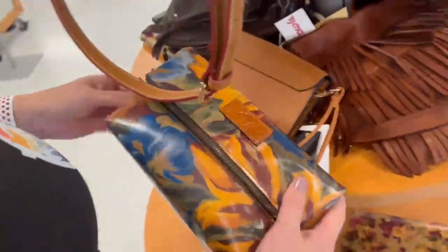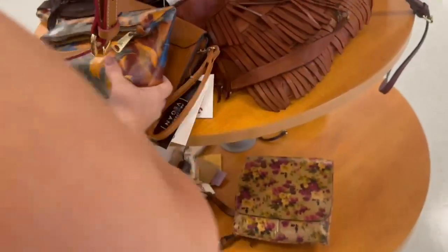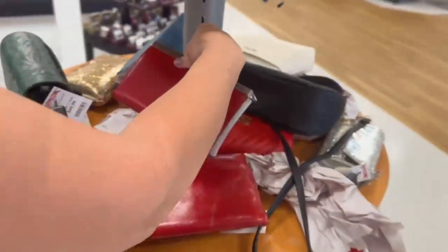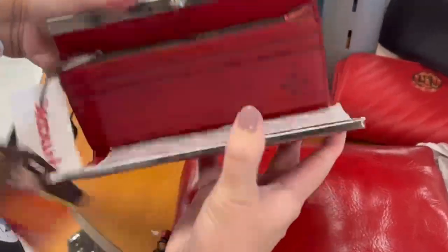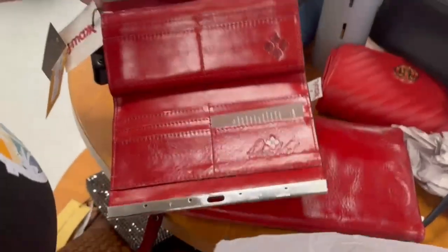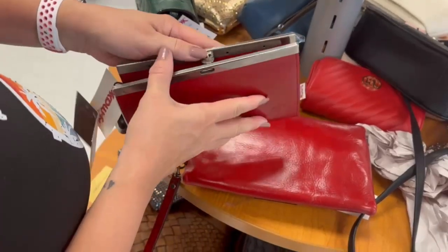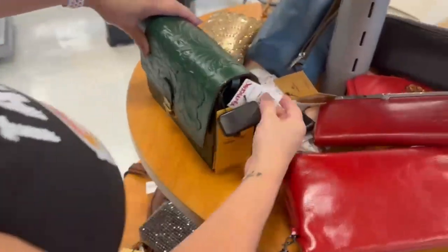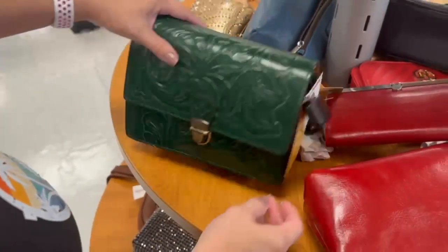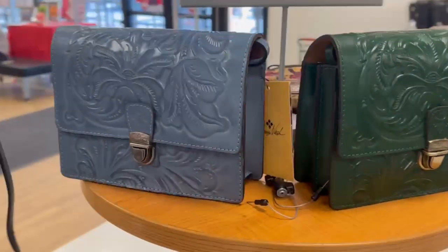Another clutch by Patricia Nash with all the colors — really pretty, but I don't need a clutch with no strap. This Patricia Nash wallet surprised me because it opens all the way now instead of just partway — I like that kind of billfold wallet. Really pretty red color, and there's another Patricia Nash in a pretty green, and then also in blue.